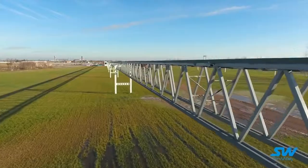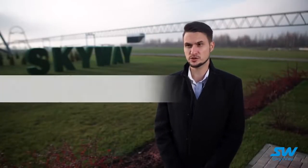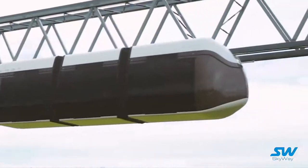We are using the 3DEXPERIENCE platform to create a fairly complex product — the Skyway transportation complex — engaging various disciplines and various areas that are difficult to interface.